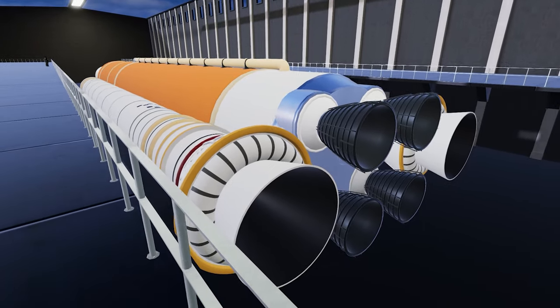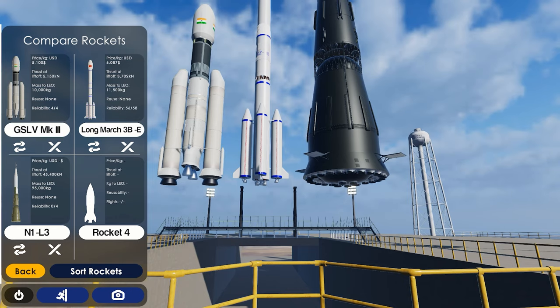And then there's pad LC39A, which of course is the famous launch pad that Saturn V launched from, that the Shuttle launched from, and that SpaceX is now launching from. And you can just really view any rocket there.